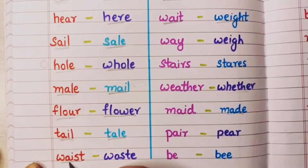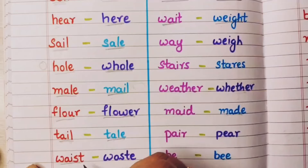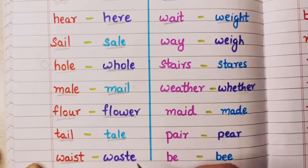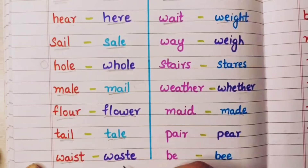Waist means kamhar — when we go to buy pants they ask the waist size, that is waist. And waste means kuch kachra — usko bhi waste bolte hai.